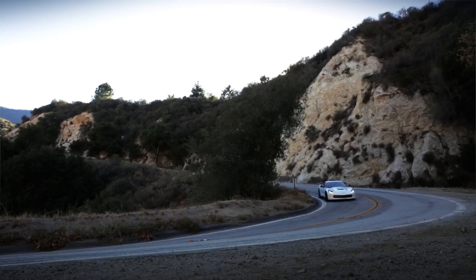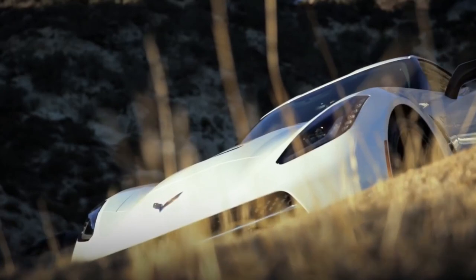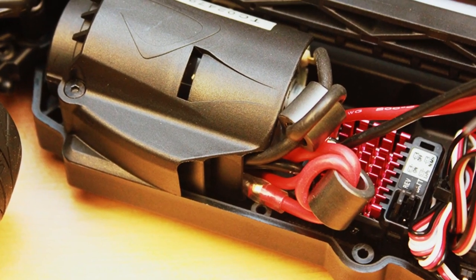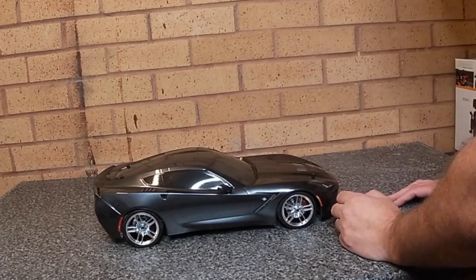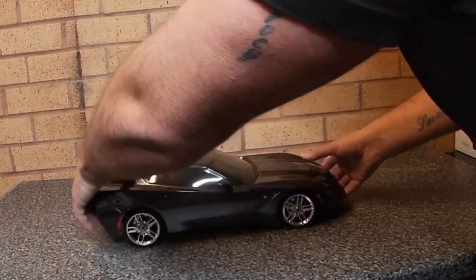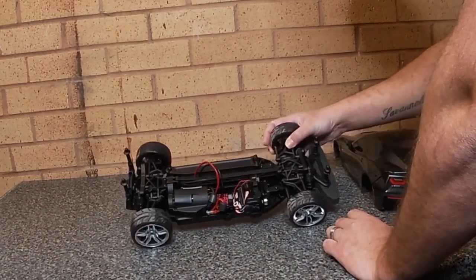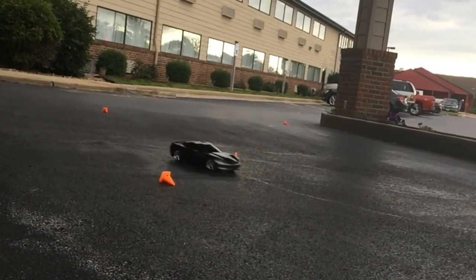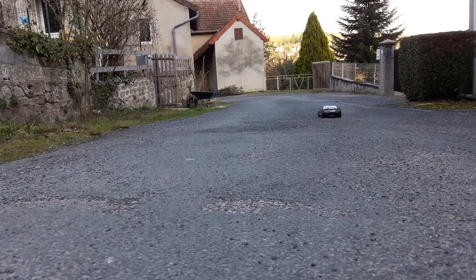While this spot-on RC replica won't take you 0-60 in 3.8 seconds, it won't cost you a smooth $60,000 either. Powered by a punchy Dynamite 15-turn brushed motor through a shaft-driven four-wheel drive delivery system, mounted on one of Batera's famous V100S chassis, this sophisticated radio-controlled screamer will keep hearts racing in all weather and terrain types.